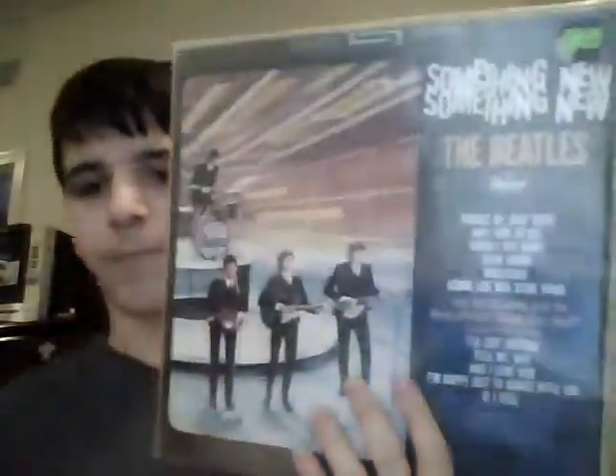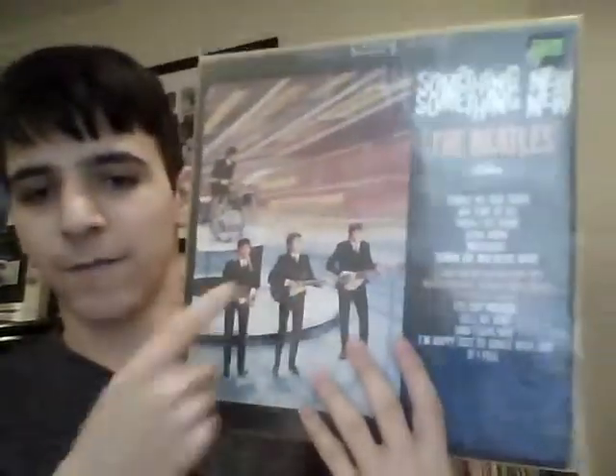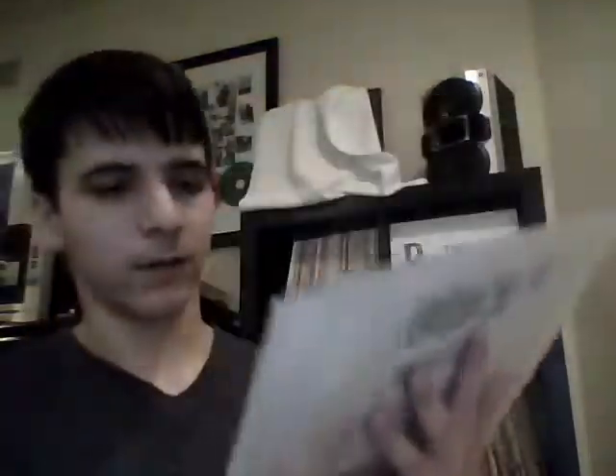This is probably one of my prized possessions — I think this is the first 'Something New' I ever got, probably about a year and a half ago. It still has the shrink wrap on. It's stereo, I paid $10 for it, and it's the purple Capitol label. It's in really good shape; I've barely played it and it's basically mint. I'm so glad about this one.